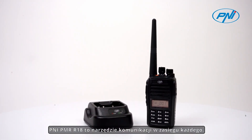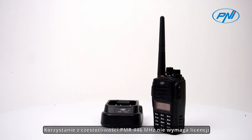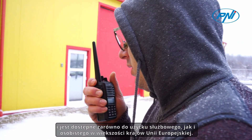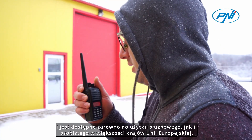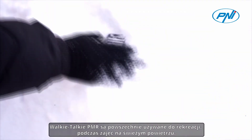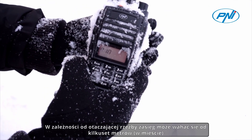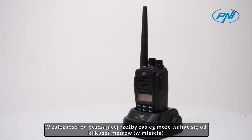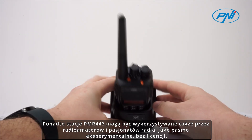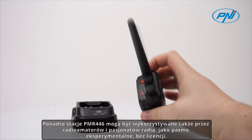The PENI PMR R18 is a communication tool within everyone's reach. The use of the PMR 446 MHz frequency does not require a license and is available for both business and personal use in most countries of the European Union. Walkie-talkie PMRs are commonly used for recreation during outdoor activities, on construction sites, or for communication within the same building. Depending on the surrounding relief, the range can vary from a few hundred meters in the city to a few kilometers in open landscape. PMR 446 stations can also be used by radio amateurs and enthusiasts as an experimental band without a license.